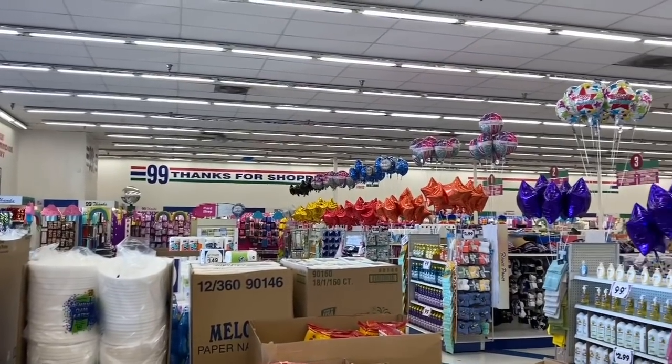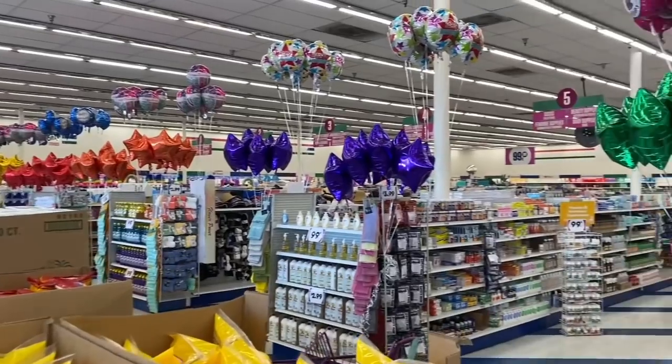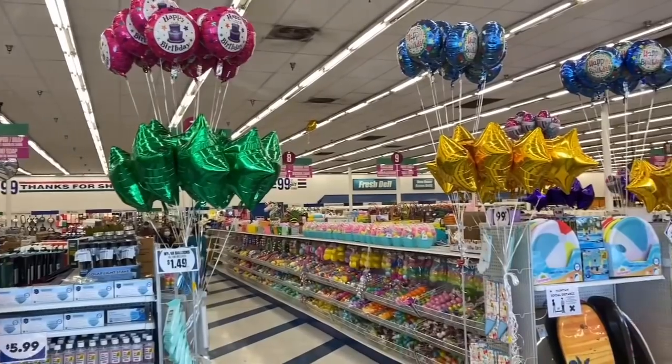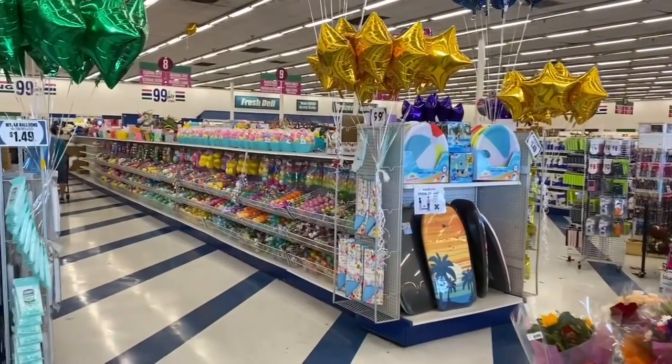Thank you so much for joining me today. I just wanted to remind you that I have a brand new Dollar Tree store walkthrough up right now, and I'm going to be posting a bonus walkthrough tomorrow. Thank you so much for tuning in — have a great day, have a great evening, and as always, don't forget to do the 99!